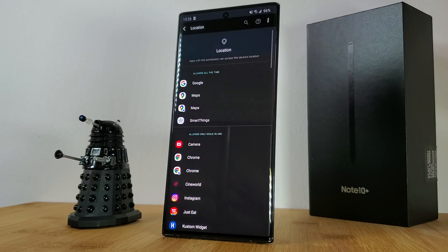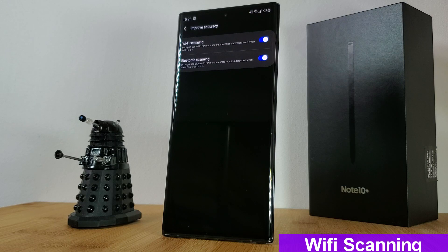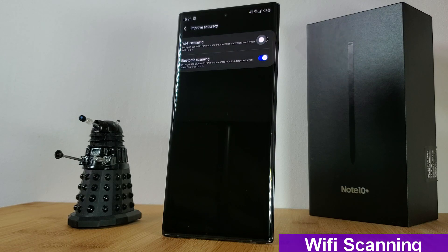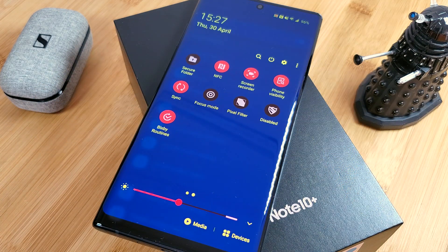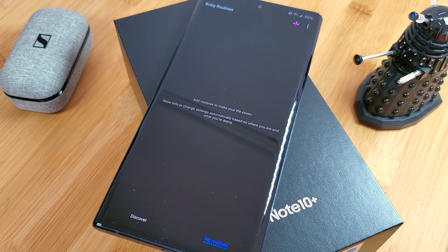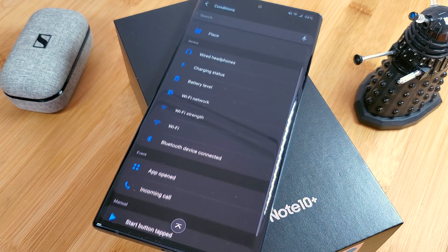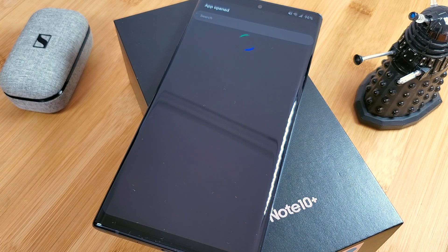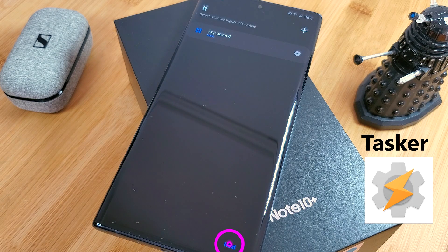While we're on the topic of location, a really effective tweak is to head into improve accuracy and disable Wi-Fi and Bluetooth scanning. This may reduce your phone's accuracy by forcing it to solely rely on its GPS signal, but it will definitely save you some battery overall. As a bonus tip for Samsung users, you can use Bixby routines to automatically turn location on and off whenever you open or close an app, such as Google Maps. For those without Bixby, here are two very good apps you can check out to achieve similar results.